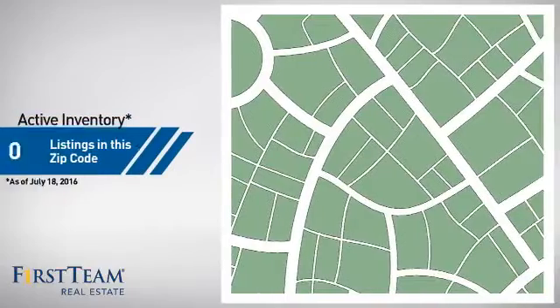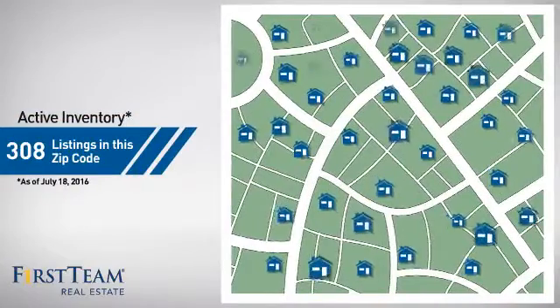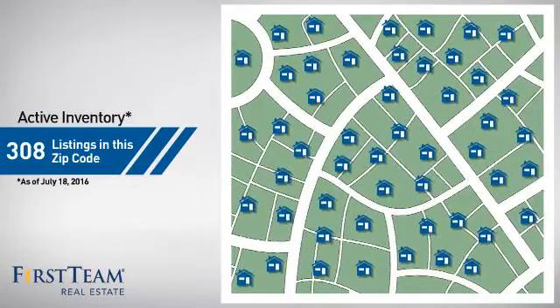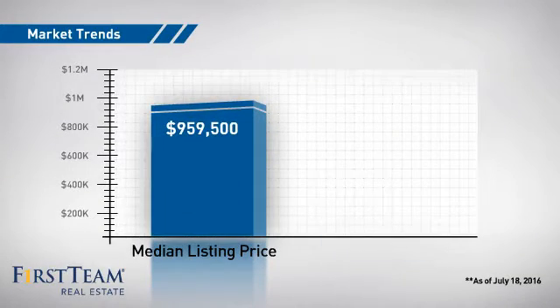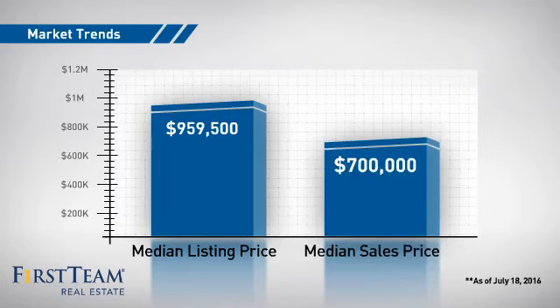Wondering how it stacks up against the competition? There are currently plenty of homes on the market within this zip code, with a median list price of just under $1,000,000 and a median sale price of $700,000.